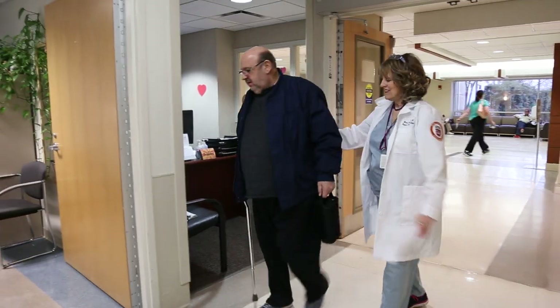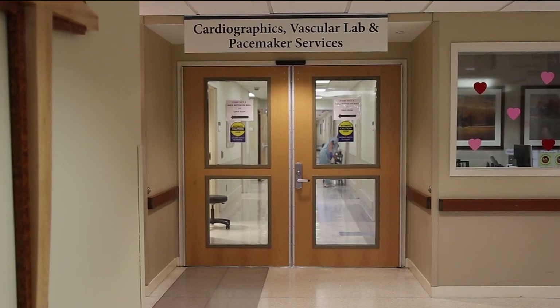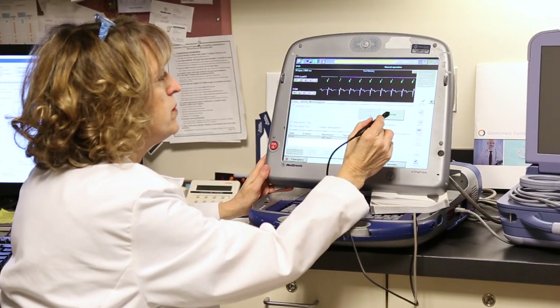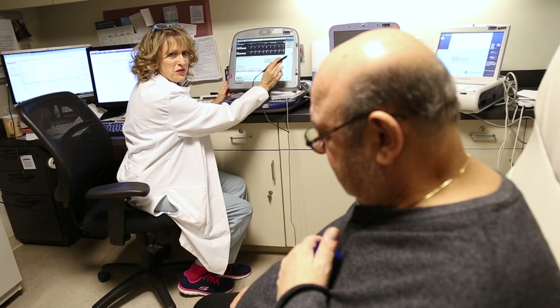Typically once or twice a year, patients will come to the pacemaker clinic for evaluation. As with any patient with a pacemaker, these devices need to be followed over time to make sure they're working well, but we expect fewer issues and complications as we monitor the function of the device.